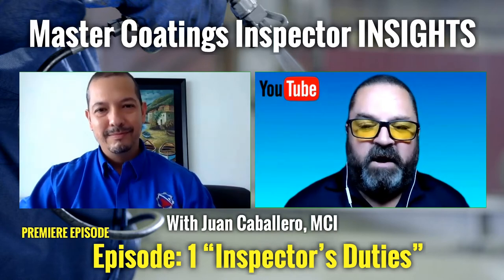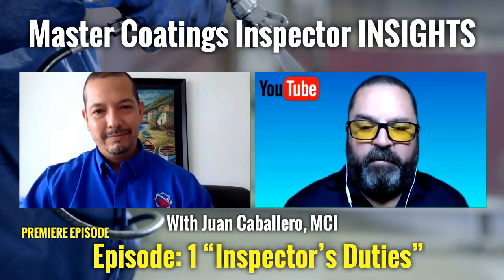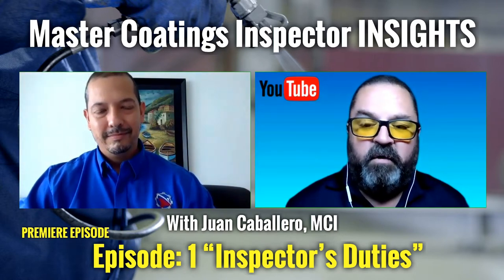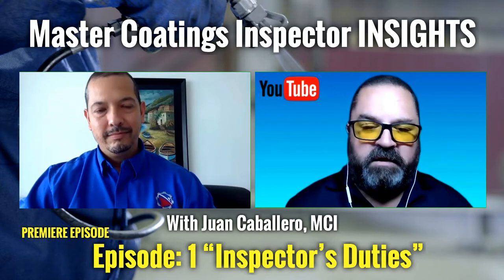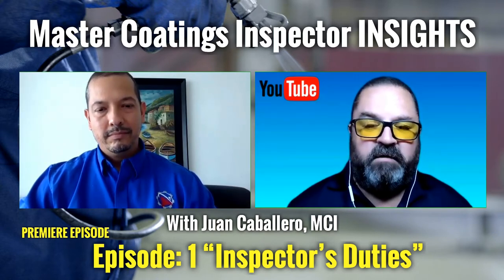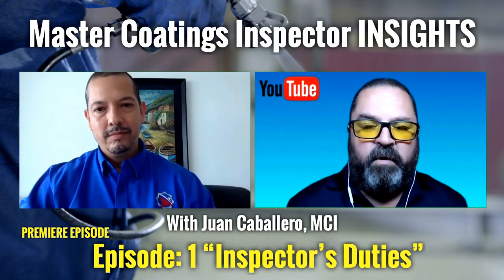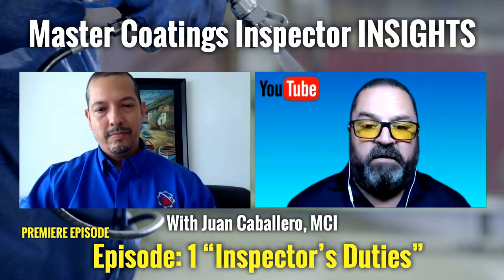This is the premiere episode. For the viewers, the first couple of episodes will focus on concrete, but most of what Juan and I will be discussing can really relate to any type of substrate in the protective coatings field. Juan, if you could do the viewers a favor, go through your resume — both your professional background and your training and certifications in the corrosion and protective coatings industry.